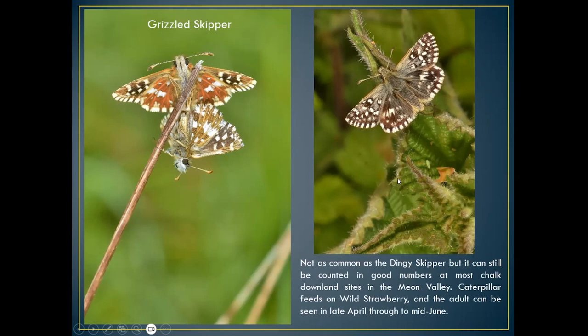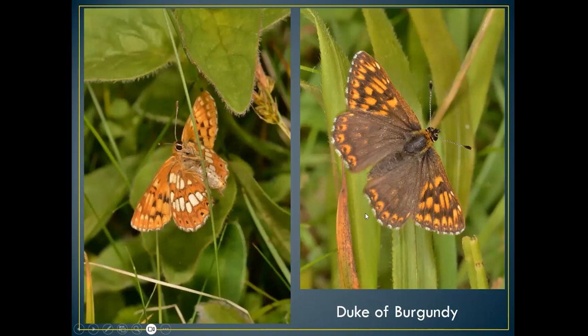The dingy skipper can be found as a second generation in very good summers, but I've normally only seen that in ones and twos — not the great numbers you see in spring. Now I'm coordinator for the duke of burgundy, which is a red data species.